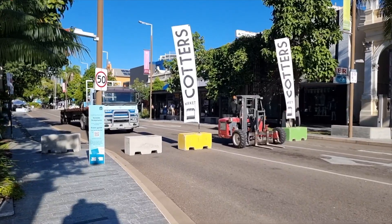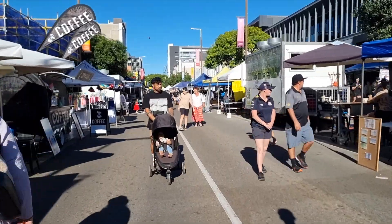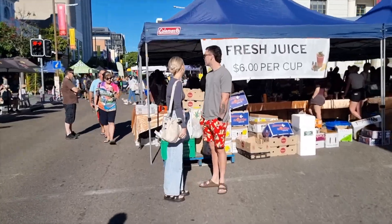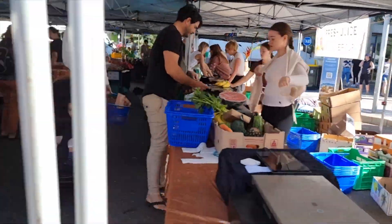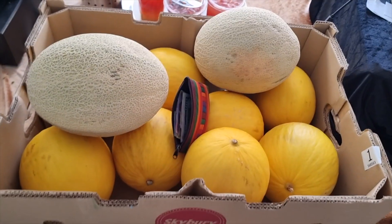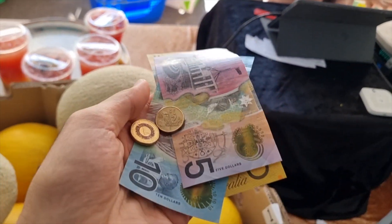It's a bit of an early one this morning but we are going to Kotter's Market to see what sort of fruit and veg we can get. This is the market — it's called Kotter's Market. Let's see what we got. We got some melons, just a few. Paying by cash.